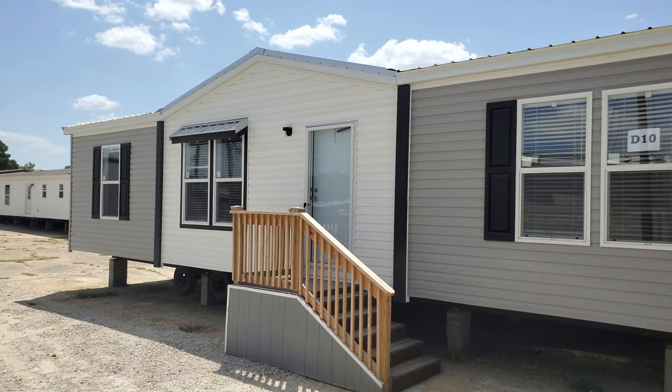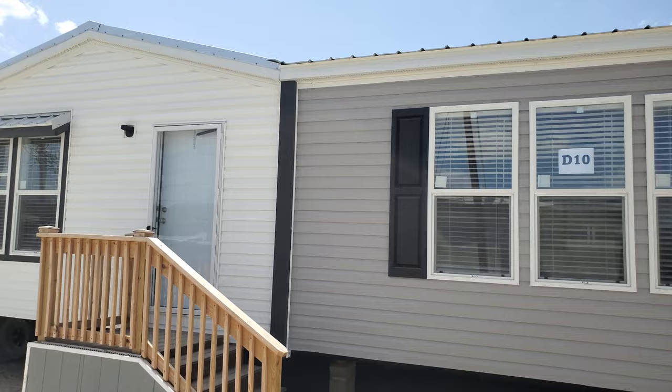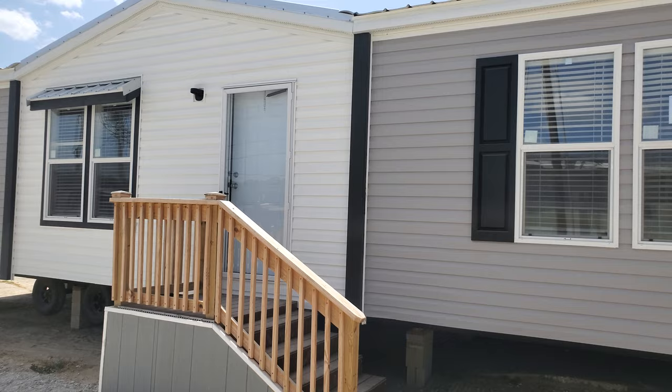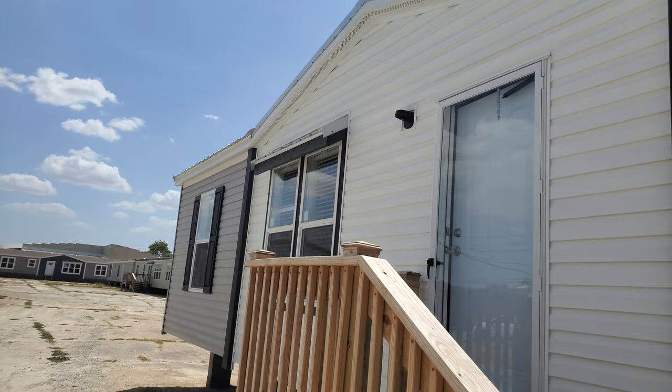Hey friends, this is Travis, your manufactured home nerd. I am excited to show you this house today. This is The Saint by Champion — Champion Skyline of Leesville. The reason I'm super excited is I've walked a lot of floor plans very similar to it, and they build these homes right 40 miles away from us, but I have yet to have a customer order it. So I'm glad to be able to show my customers what this house looks like and let them get an idea of how it feels.